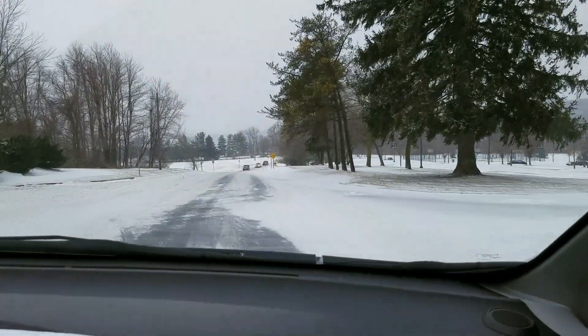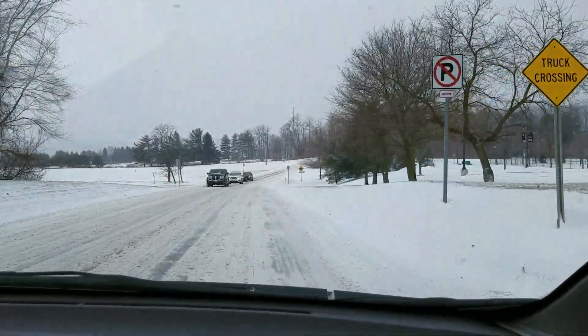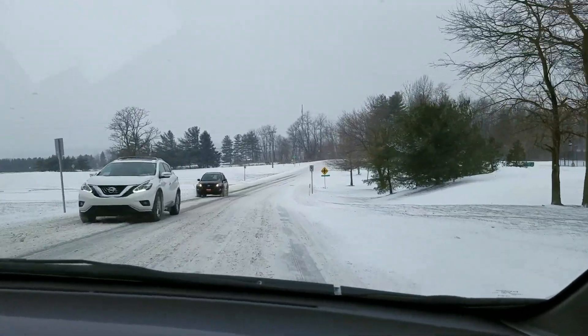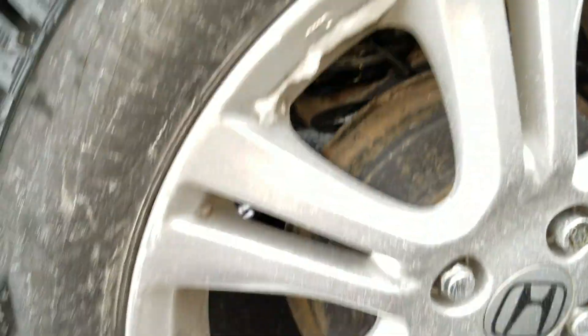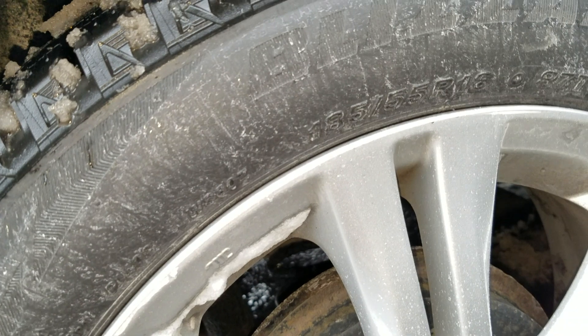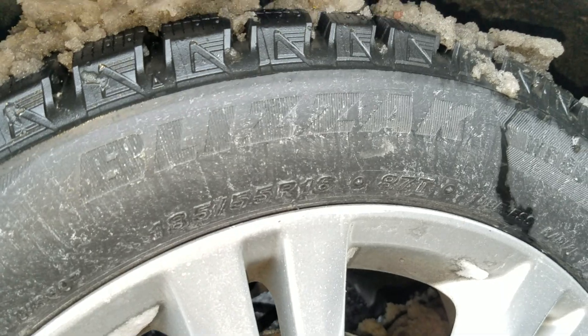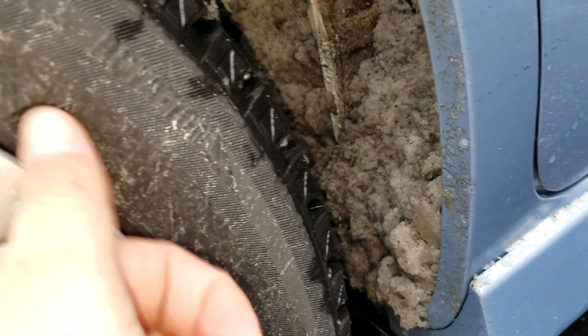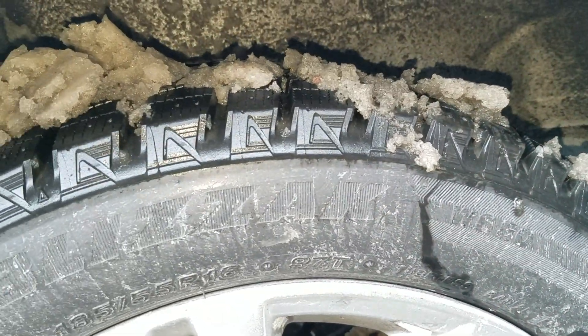That hill went well. Now we're going downhill, which is obviously more difficult — you have a bit less control. But the tires seem to be doing very well. You can see it says 'Blizzak' on the tire. The way you know it's a snow tire, it will have a little triangle symbol and a snowflake/ice sign right there. These tires are absolutely brand new — we've had them for about a week.